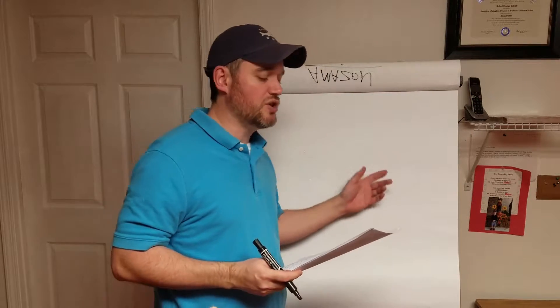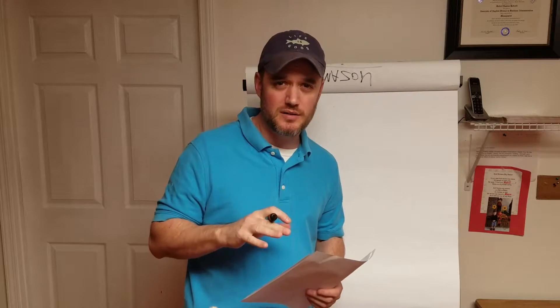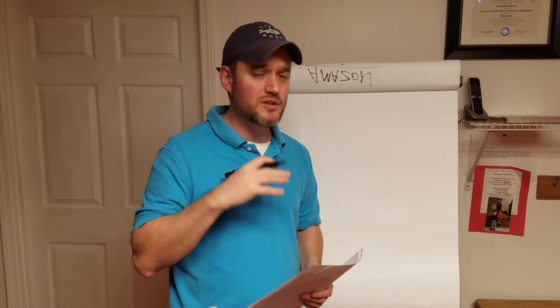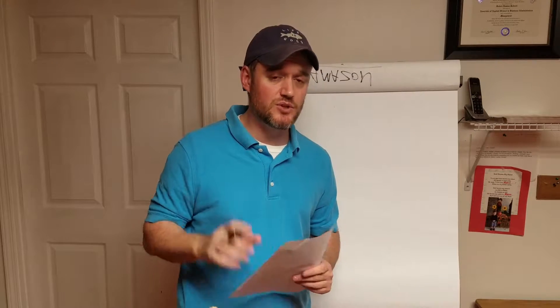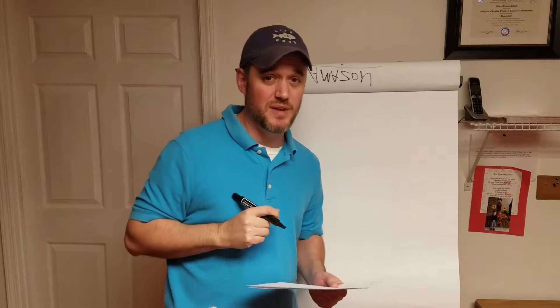So really quick, I wanted to show you on our handy-dandy white tablet here kind of how to price a product — how I price a product — so you can take this as some good advice when figuring out how much you want to sell your product for if you're going to utilize FBA.